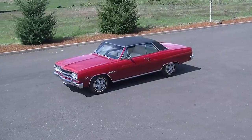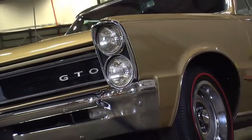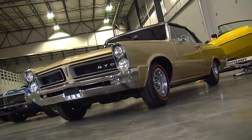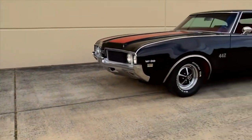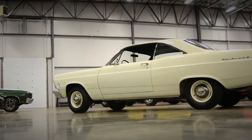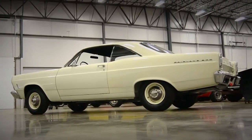Something that demonstrated high performance but wasn't too radical to be driven every day. Pontiac is usually given the credit for starting the craze with the 1964 GTO with a 389 and a four-speed transmission, followed by the Olds 442 and Chevelle Malibu SS 396.